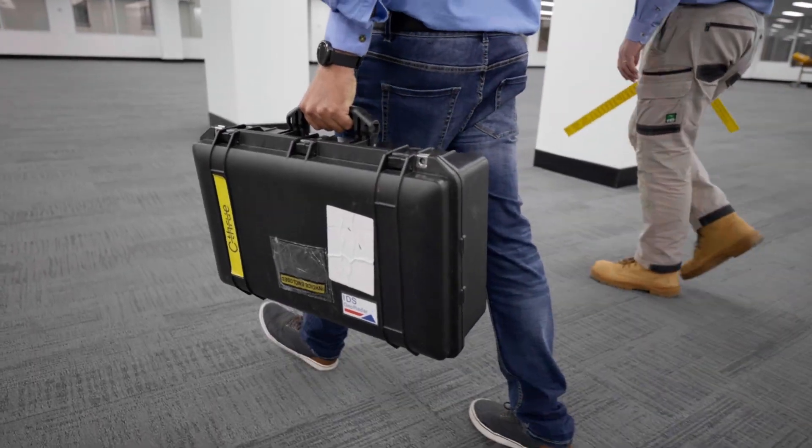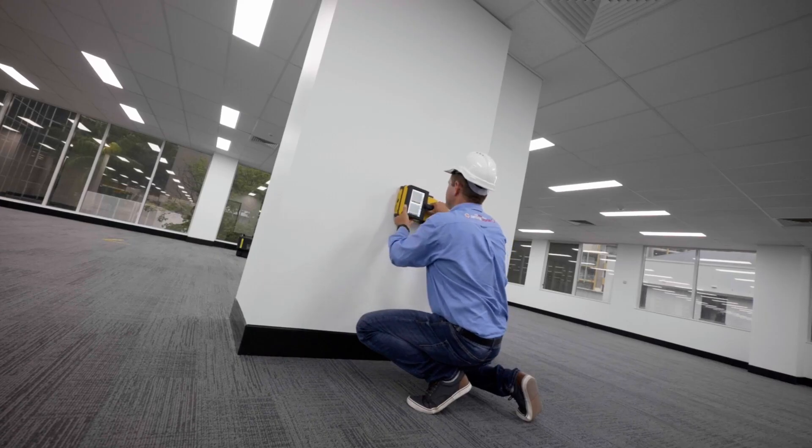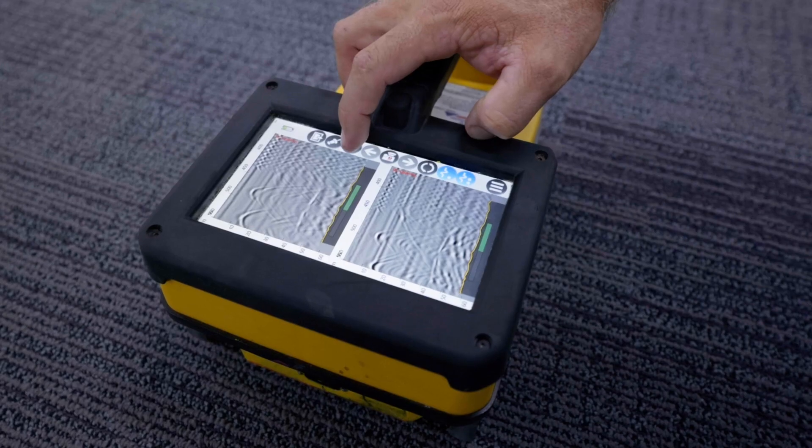Around 50% of our work is the Dial Before You Dig locating in and around Cairns. The other 50% is definitely our concrete scanning side of things — it's really taking off in Cairns now and has become a big part of our company.